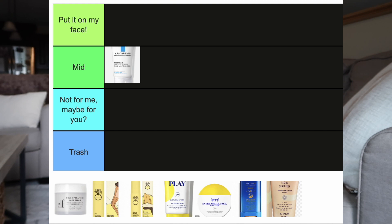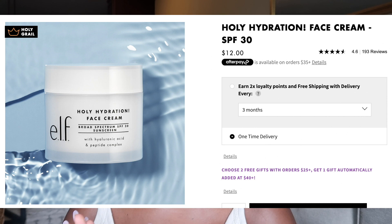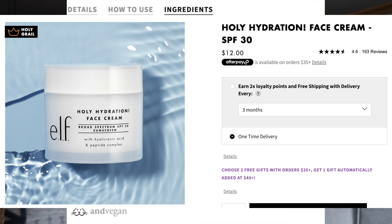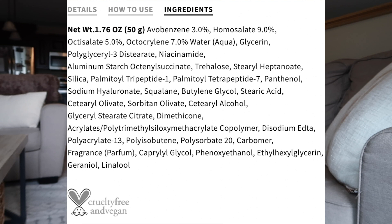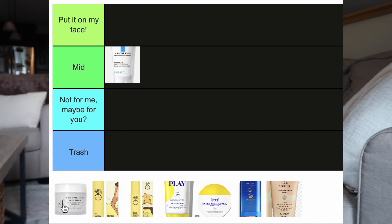The next chemical sunscreen I tried is the Elf Holy Hydration Face Cream, SPF 30, retailing for $12 — you get 1.7 fluid ounces. The active ingredients are avobenzone 3%, homosalate 9%, octosalate 5%, and octocrylene 7%. It also includes niacinamide, hyaluronic acid, and some peptides. I'm putting this one in the 'Not for me, maybe for you' category because I didn't love it on my skin.